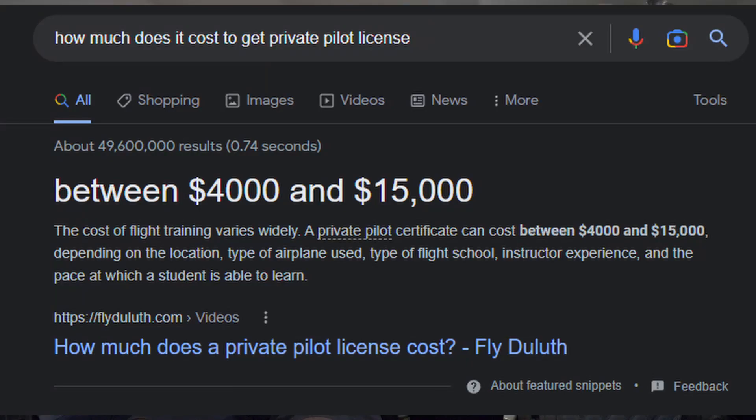We're gonna do this video on how much it costs to get your private pilot's license and your instrument rating, and I'm gonna do this based on flying a Cessna. When you look online or when you start looking for how much it costs to get your private pilot's license, the stuff people quote you is crazy. It's so low and it's just not real — it's not the truth.